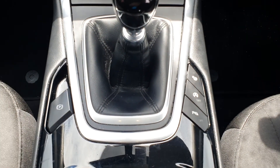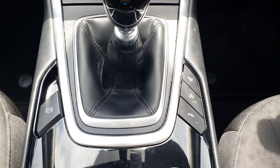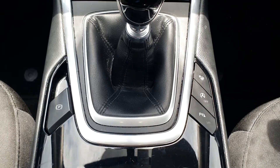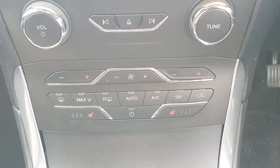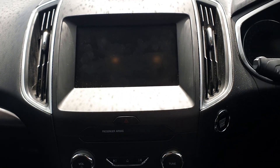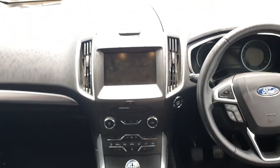It features EcoStop Star for fuel efficiency, parking aid and parking sensors, and also an electronic handbrake. It has a full screen infotainment system with AM, FM, Bluetooth, and media.